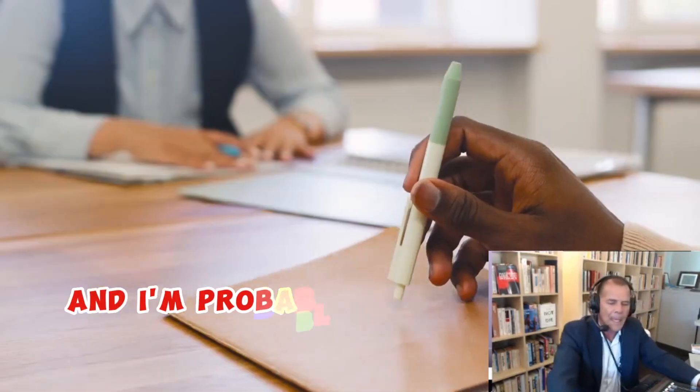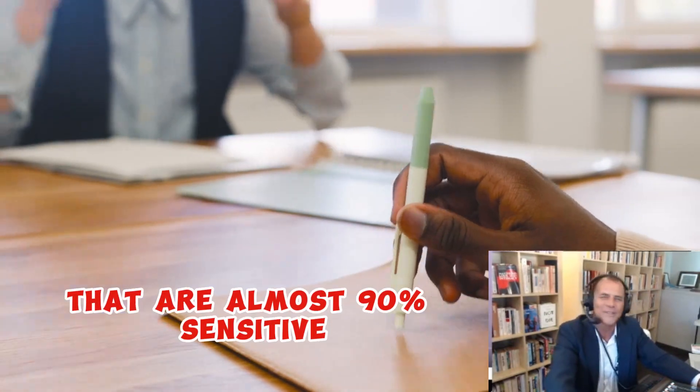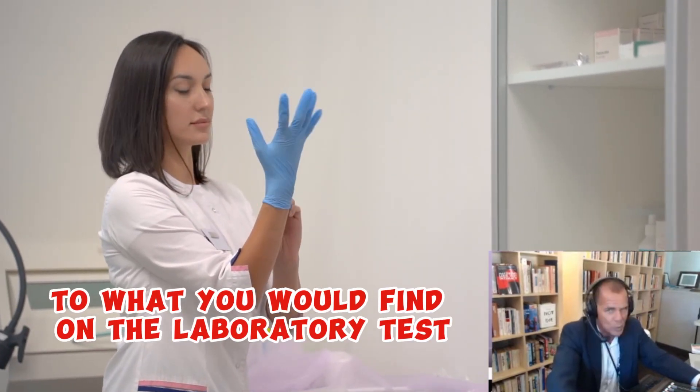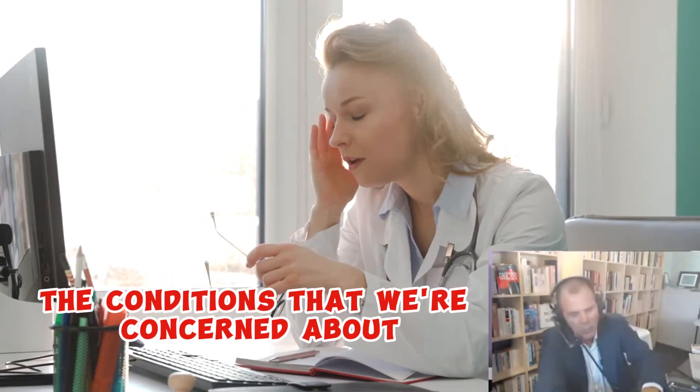I'm probably at the stage now where we can even just administer questionnaires that are almost 90% sensitive to what you would find on a laboratory test. Because the questionnaires — the answers to these symptoms — relate very much to the conditions that we're concerned about.